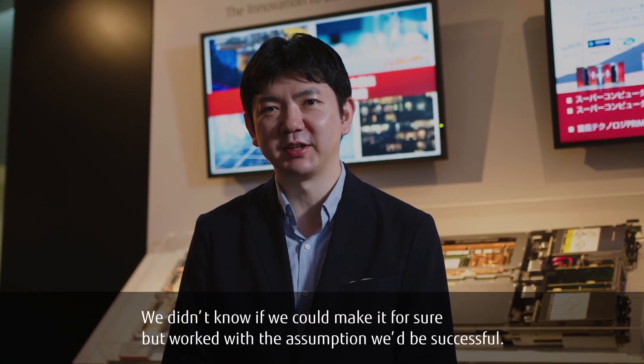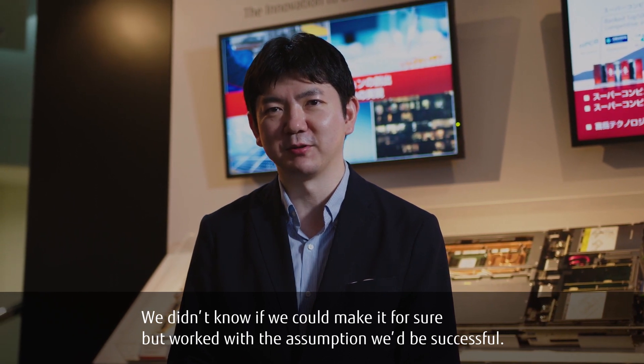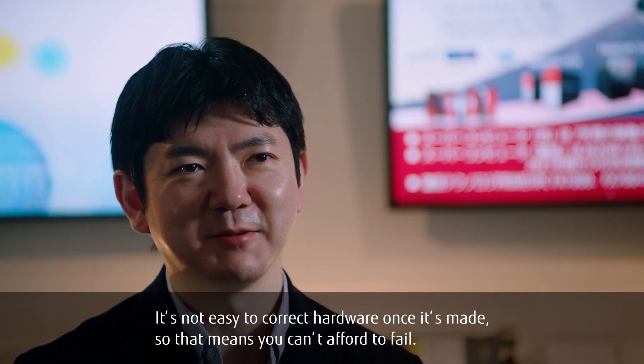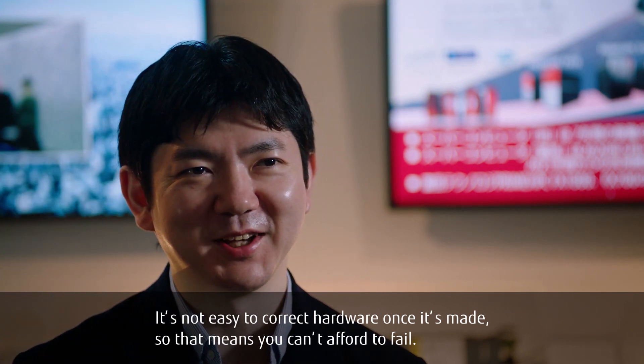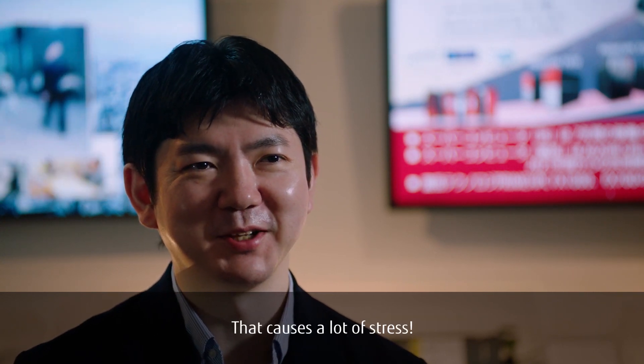We didn't know if we could make it for sure, but worked with the assumption we'd be successful. It's not easy to correct hardware once it's made, so that means you can't afford to fail. That causes a lot of stress.